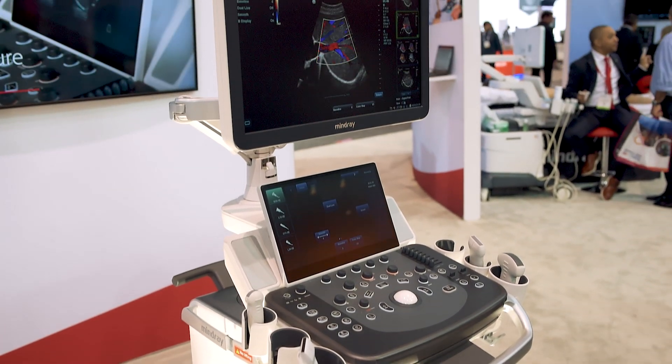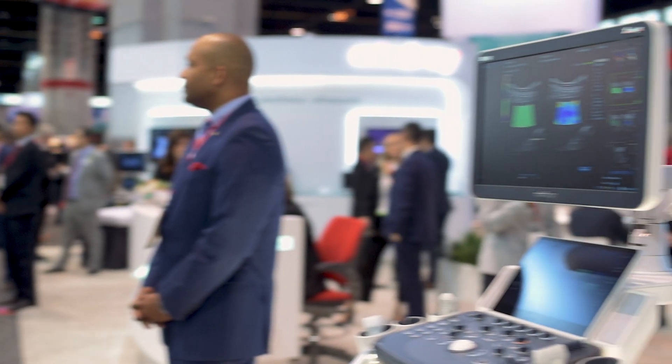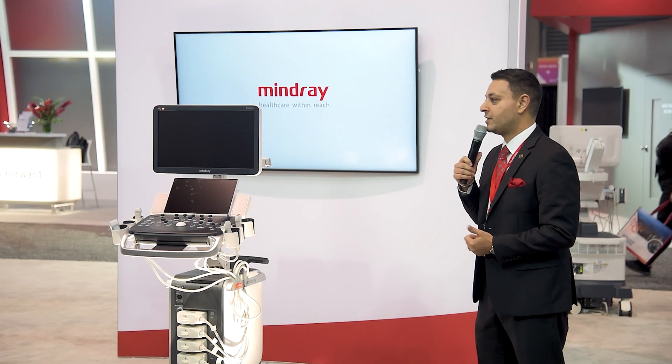This year's RSNA was an exciting meeting for us as we introduced the new DC90 with X Insight, the latest addition to our product portfolio. At Mindray, it is our mission to put healthcare within reach, and we believe this system is a strong testament to that mission.